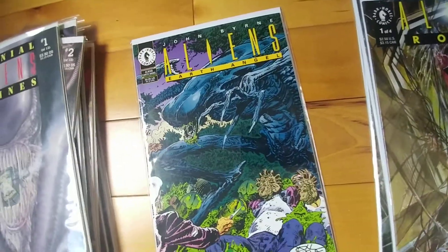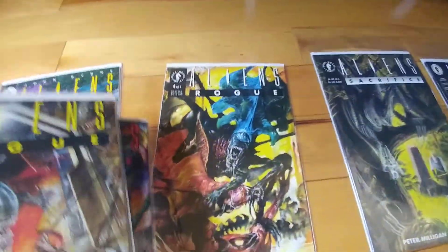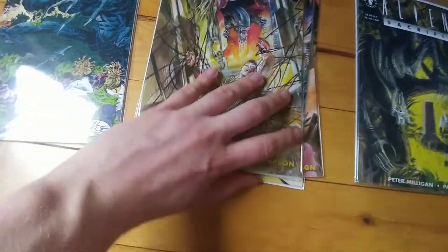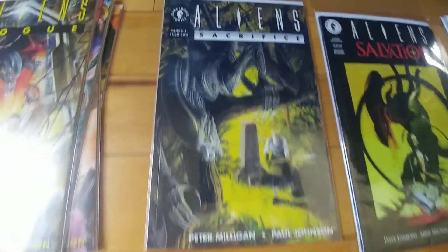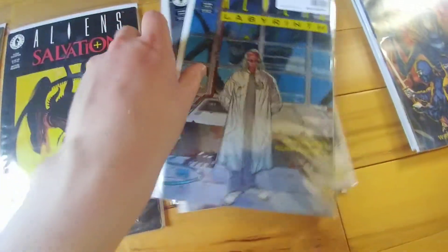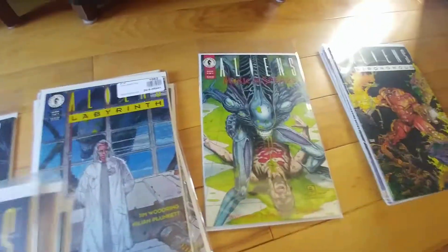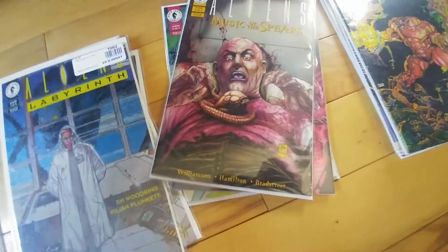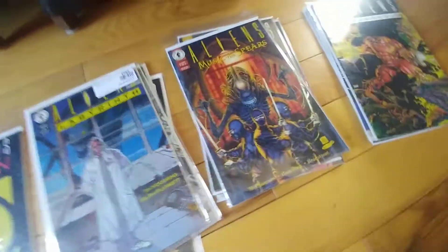Aliens: Earth Angel. The four issues of Alien Rogue. Aliens: Sacrifice. Salvation. The four issues of Labyrinth. The four issues of Music of the Spears. And the four issues of Stronghold.